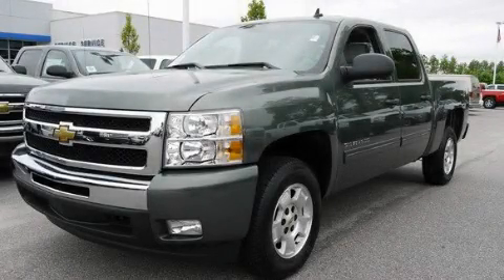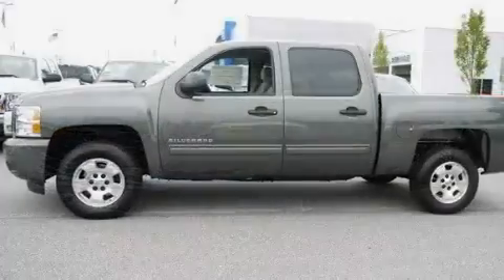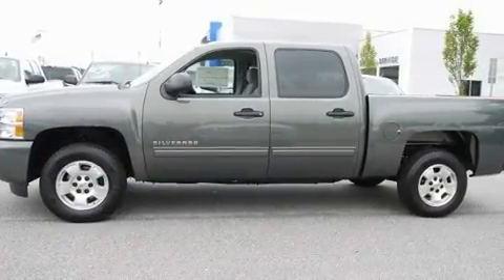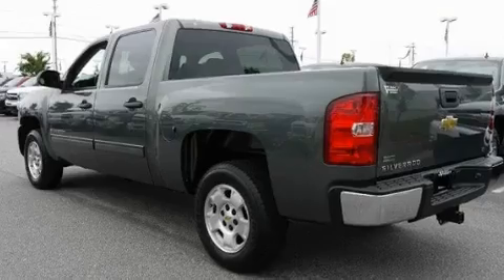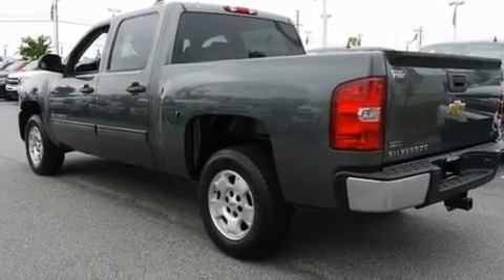This is a brand new 2011 Chevrolet Silverado. Strong, durable, and dependable. It has a 5.3 liter 8-cylinder engine and a 6-speed automatic transmission.